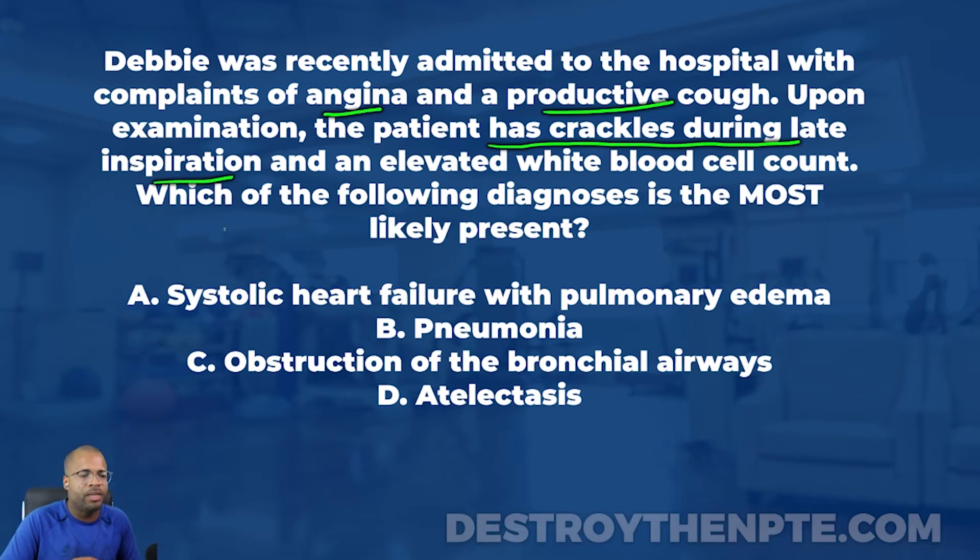The question also mentions an elevated white blood cell count. What do white blood cells do? They're involved in immune system function — they fight bacteria, viruses, and infection. If white blood cells are elevated, that typically means the body is trying to fight off something: an infection, bacteria, something going on.